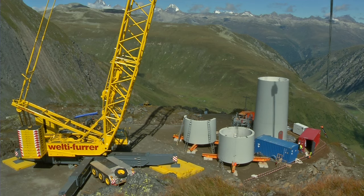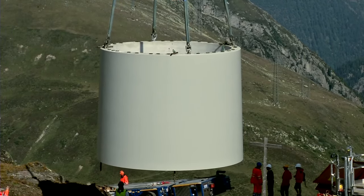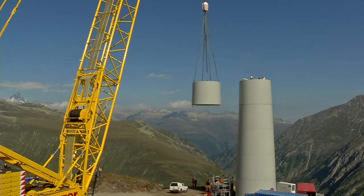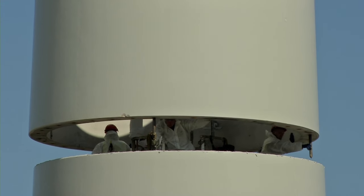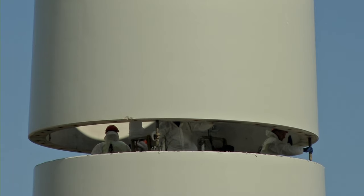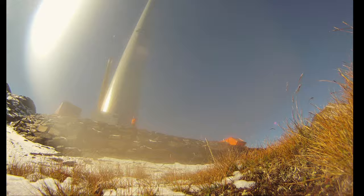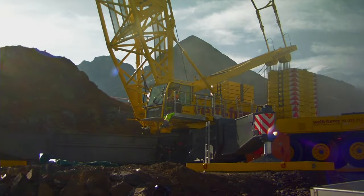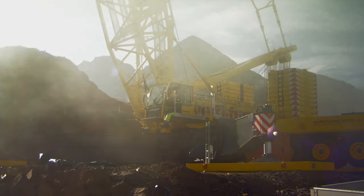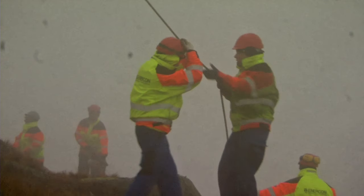The elements are carefully assembled using a giant crane. This work takes place in the summer, when the snow has melted. The team will work under any weather conditions; however, wind and storm can sometimes delay certain operations.